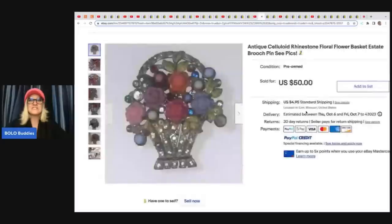So what did she sell? She sold this antique celluloid rhinestone floral flower basket estate brooch pin. This one came from a live auction box lot and she sold this for $50 plus shipping.